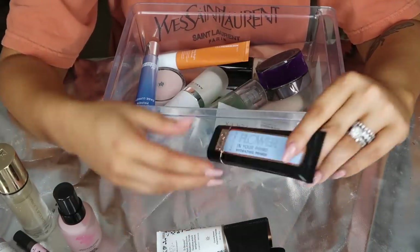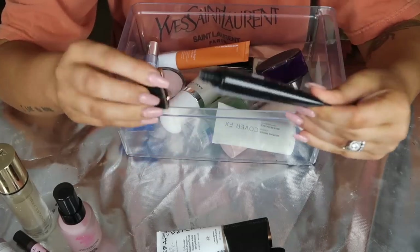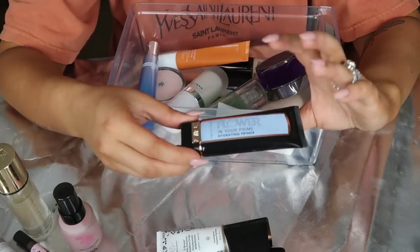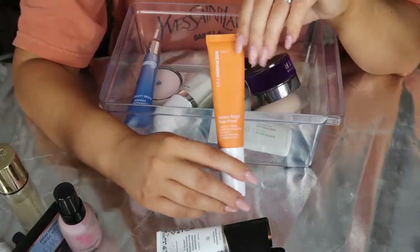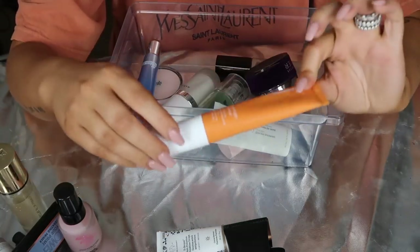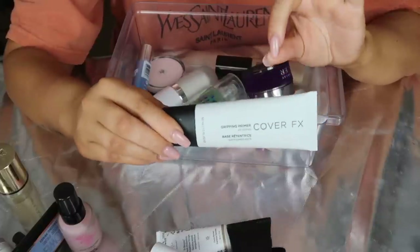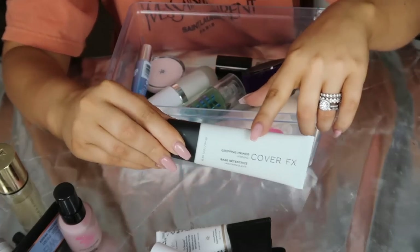Next up I have this Flower Beauty In Your Prime Hydrating Primer. I don't really care for hydrating primers. I bought this for a drugstore test-it-out video and it's just not for me, so I'm going to give this away since I've only used it one time. Next up is the Ole Henriksen Banana Bright Face Primer. Love this and it smells like Skittles - it smells so good. I love that it's a pump and the packaging is super nice. This is definitely staying. Cover FX Gripping Primer staying - this might be one of my top primers in my entire collection.